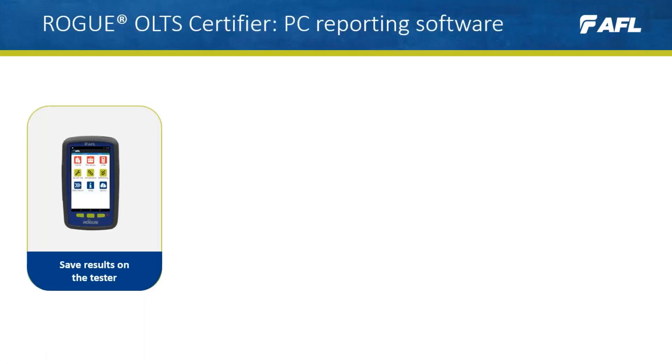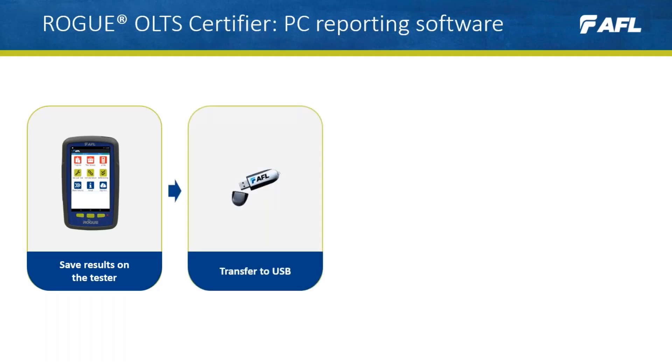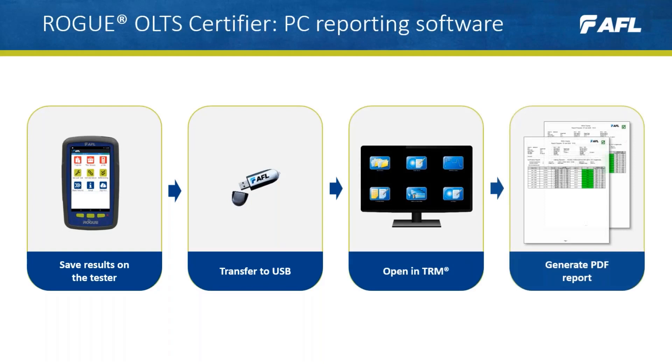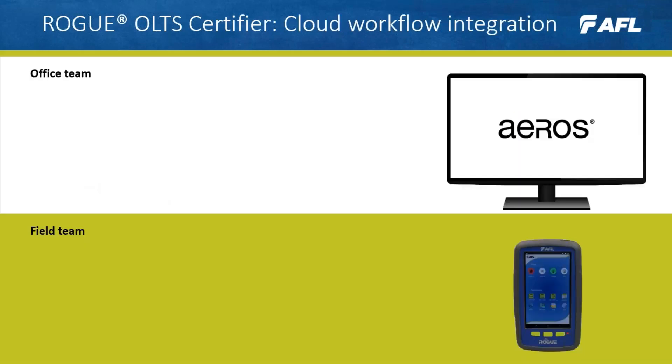New for 2020, Rogue kits include a license for AFL's PC-based reporting software, Test Results Manager (TRM). Simply save the results on the tester, transfer to USB, open in TRM, and generate certification reports in PDF.